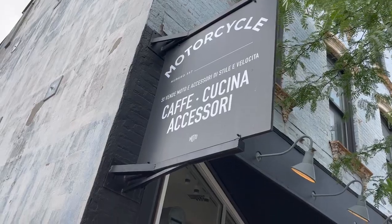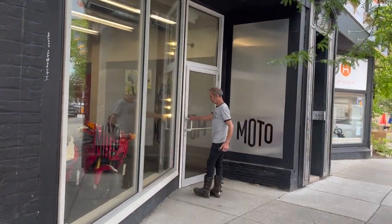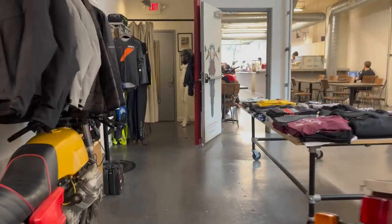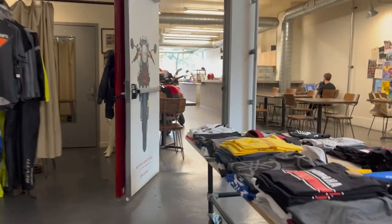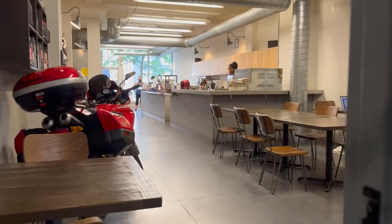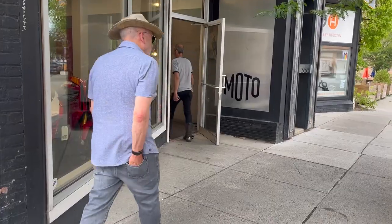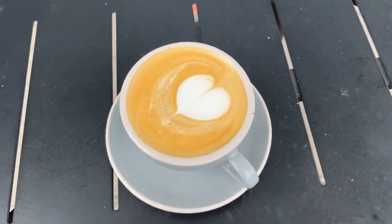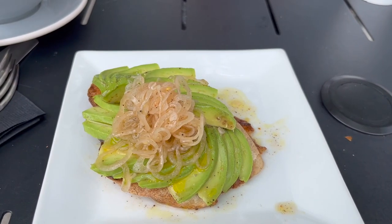Down the street — motorcycle cafe. Never been in a motorcycle shop slash cafe, but it was a motorcycle shop in the back and a cafe in the front. Really cool place actually. Did not buy a motorcycle, but I did buy a latte with a heart in it, trying to be a millennial. So I got avocado toast.